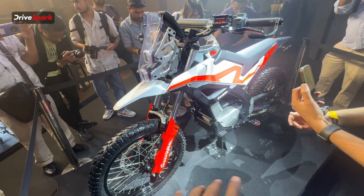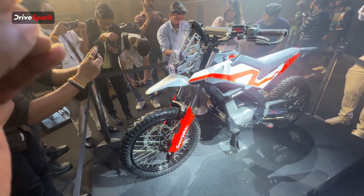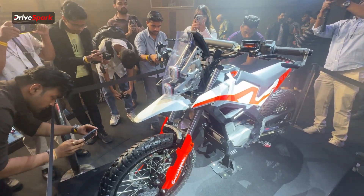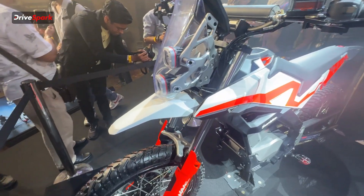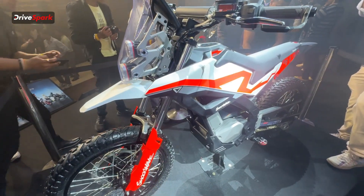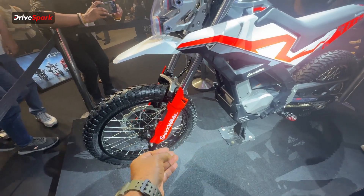So what is the Ultraviolet Shockwave? Basically it is an off-road motorcycle that Ultraviolet has made, and it is essentially a lookalike of the two-stroke off-road motorcycles that used to come. Ultraviolet is calling it the Funduro motorcycle — just like you have the enduro motorcycle — and let's talk about the design and features of the Shockwave.